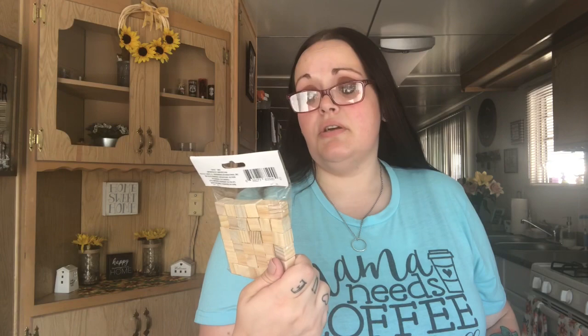I picked up another pack of these wood cubes — you get 36. I still have some left but I just went ahead and grabbed another one.